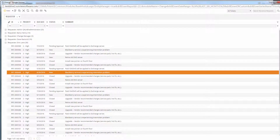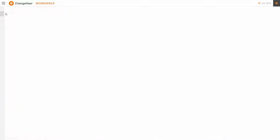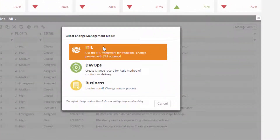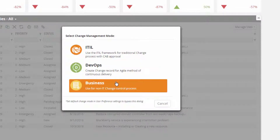But when it comes to routing your changes, there's a good chance that it's not one-size-fits-all for your organization. That's why Change Manager actually allows for multimodal processes to route your RFCs down the appropriate paths as needed. By selecting the different modes, the user will actually be prompted with different dynamic forms and workflows based on their selection. This will allow your agile team to continue at its fast pace, while your other changes for business-related or ITIL-related functions go through the appropriate processes.